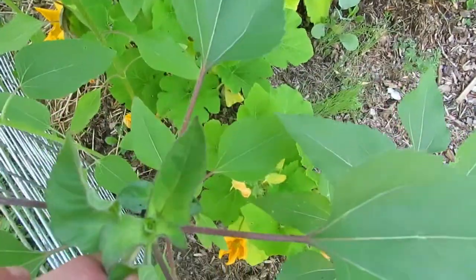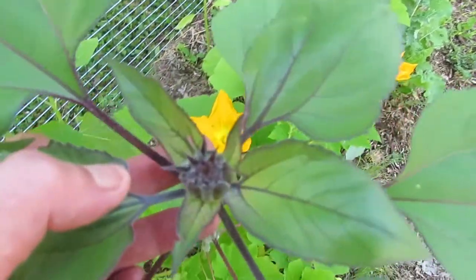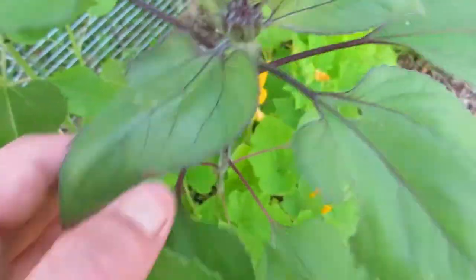Any more of them over here ready to go? Oh yep, look at that! I'm so excited, you guys.